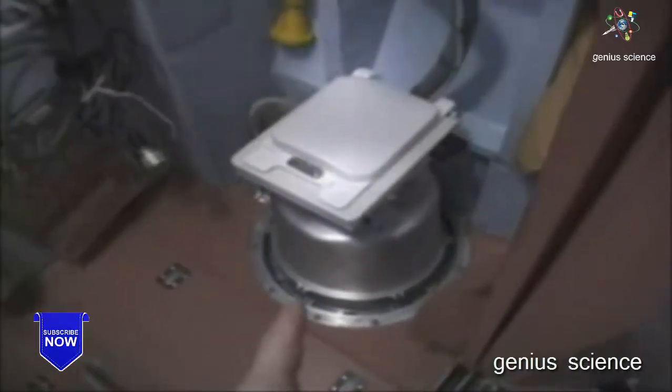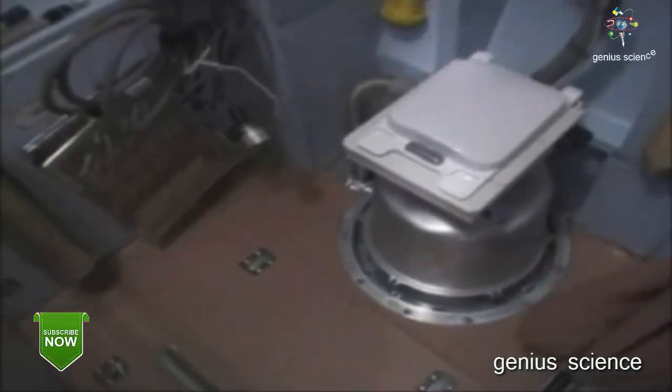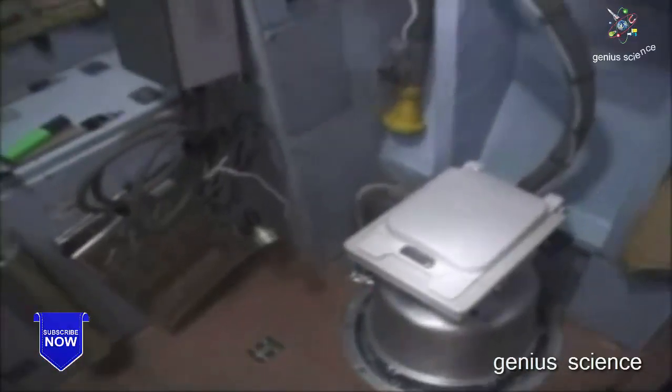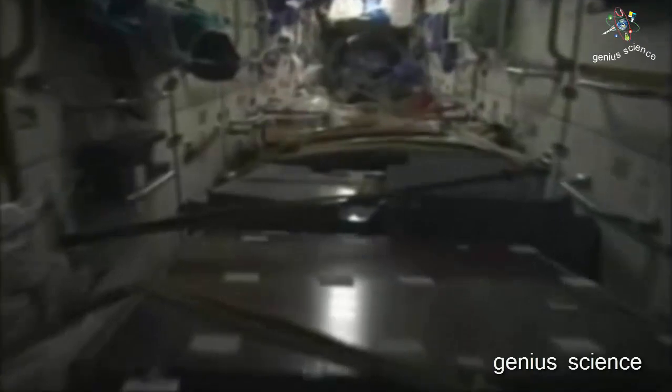The canisters of waste then get put inside a Progress vehicle and get burned up in the atmosphere with the rest of our trash. And that's it — it's very simple. Now I thought we'd fly quickly from one end of the space station to the other for a quick review.